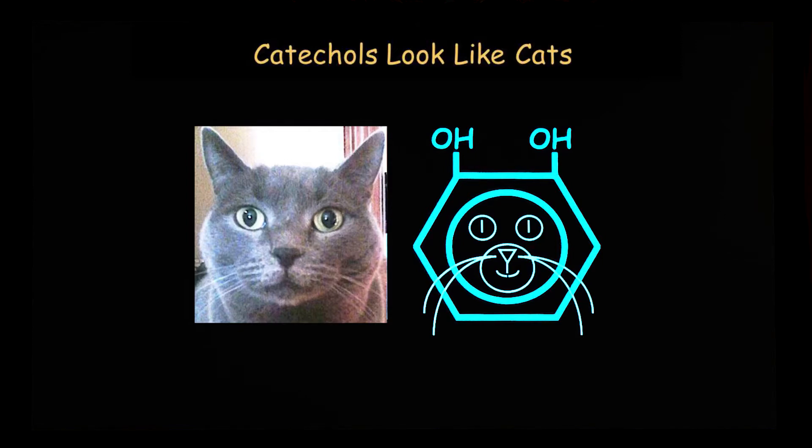Now I'm going to get into my favorite topic: what do catecholamines look like and how do they work? Norepinephrine and adrenaline are two of the key chemical messengers of the sympathetic system. I think of catecholamines as catechols. They have a chemical structure with two adjacent hydroxyl groups on a benzene ring, and the two hydroxyl groups kind of look like the pointy ears on the head of a cat. So catechols look like cats.